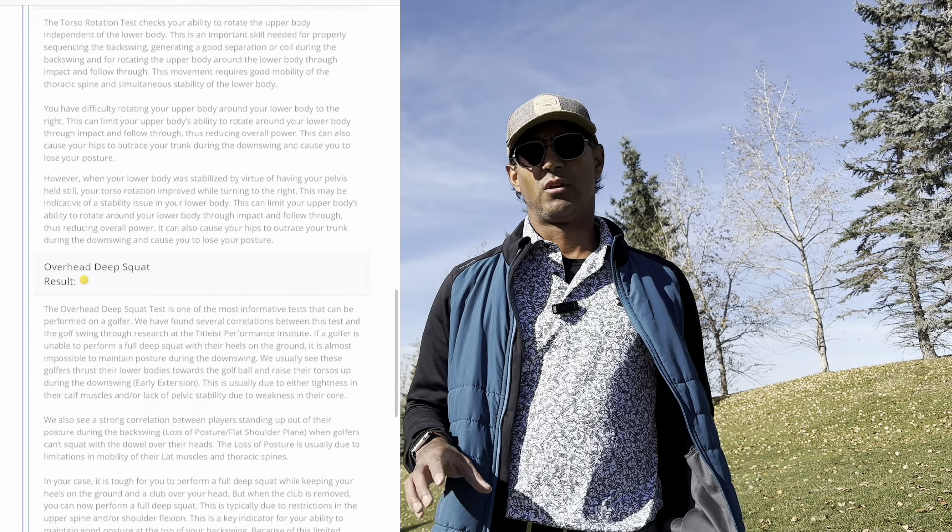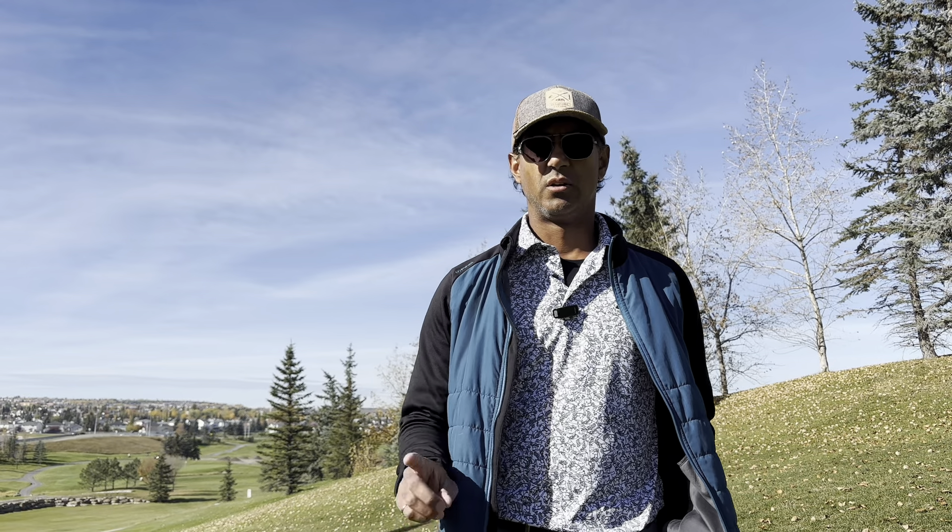They came up with a plan for me going forward, and the video I'm going to show you is the latest plan for movement, flexibility, and even strengthening. Once again, this program is designed for me specifically. I do encourage anyone who wants to do something similar to please seek out professional advice prior to doing so. Enjoy the video.